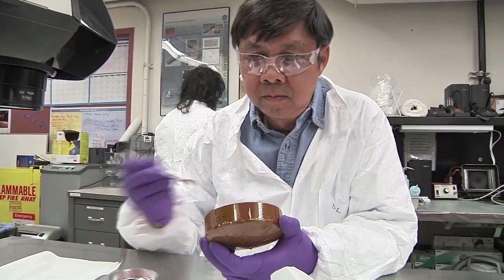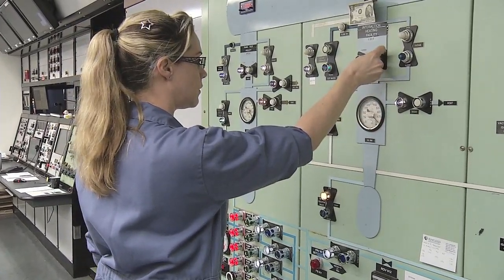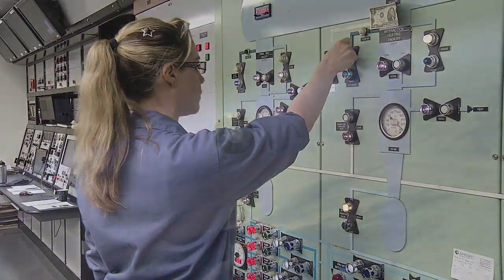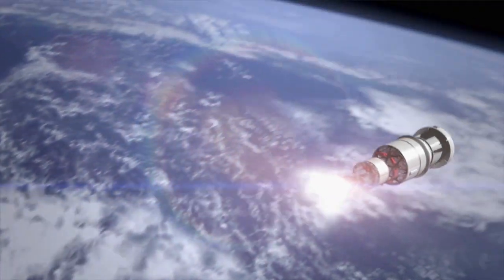The scientists, engineers, and researchers at Ames are proud to have played a critical role in the EFT-1 flight test as NASA continues to move forward on its human journey to asteroids and eventually to Mars.